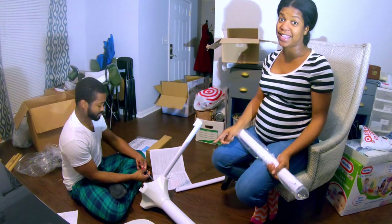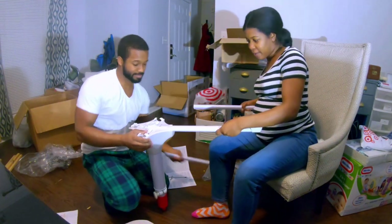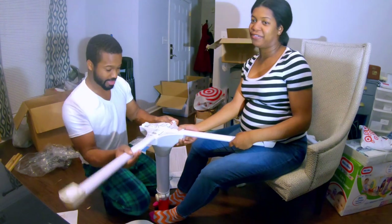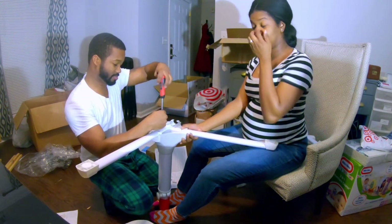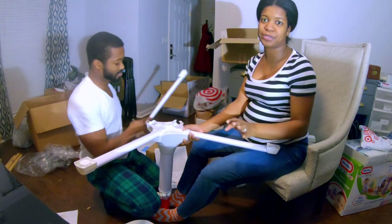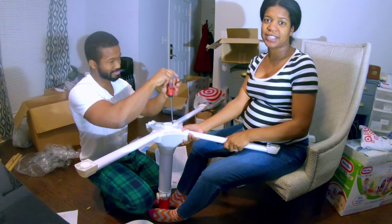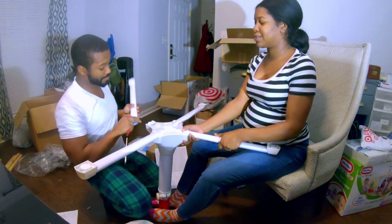I could have done this — I probably couldn't have lifted the base, but I definitely could have done the rest. All you're doing is putting these legs into these little slotted things. This reminds me of the first thing we ever put together. We were in college and I had an apartment by myself, which is unusual in college, but we really loved to sit outside.